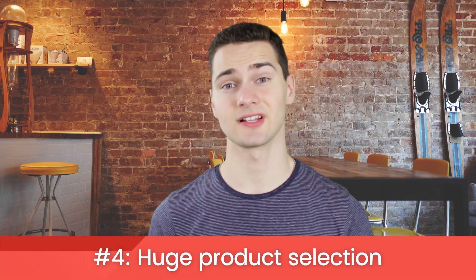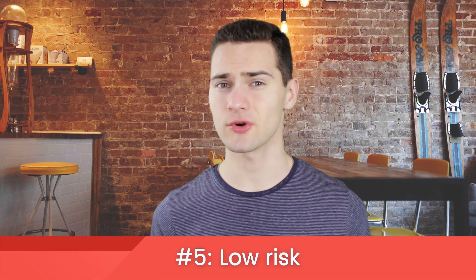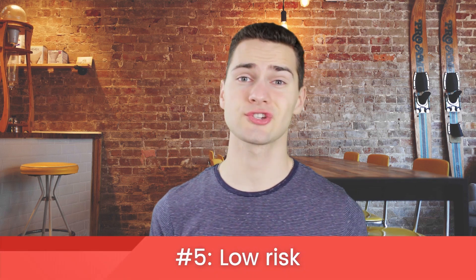There's a huge product selection. You'd be hard pressed to find a product that can't be dropshipped — there are suppliers for almost anything. Because you don't have to worry about your inventory selling, dropshipping is an extremely low-risk business. If you don't sell, you don't lose anything.